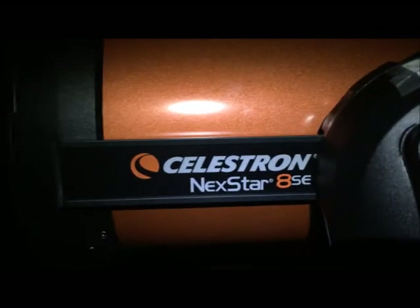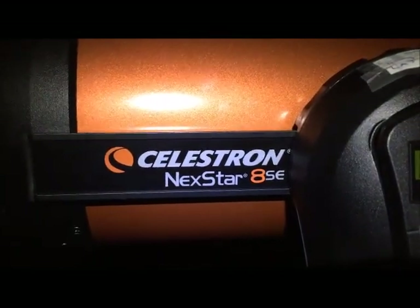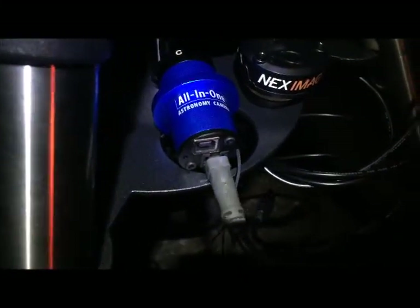Also want to step back and just review a couple of things here. I'm using the Celestron Nexstar 8SE. As far as the cameras go, nothing too fancy — the Neximage 5, and then the all-in-one astro cam, which is for more deep space photography.